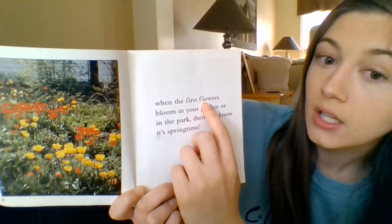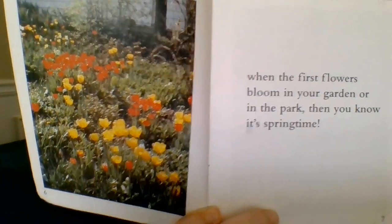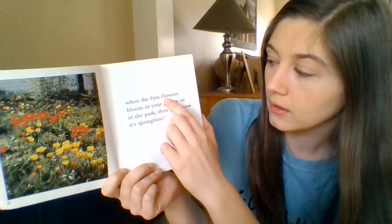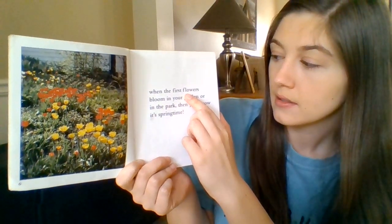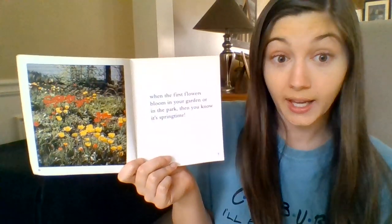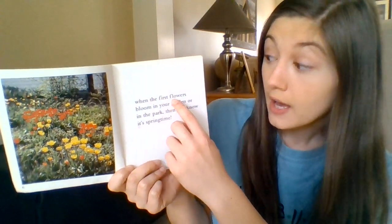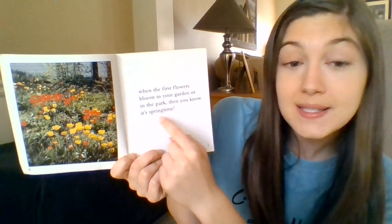When the first... let's stop and think. What do I think that word might be? When the first — I know FL is an L blend, making the 'fl' sound. I'm going to look at my picture, think about what's in the picture, and think about what the whole book is about. I know this book is about spring — what do we see in spring? When the first flowers bloom in your garden or in the park, then you know it's springtime.